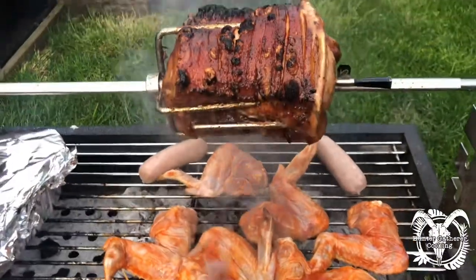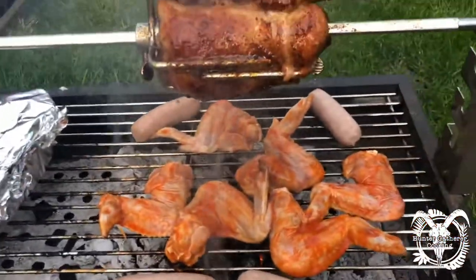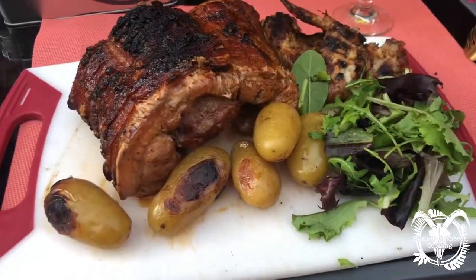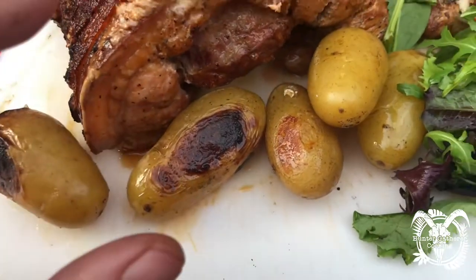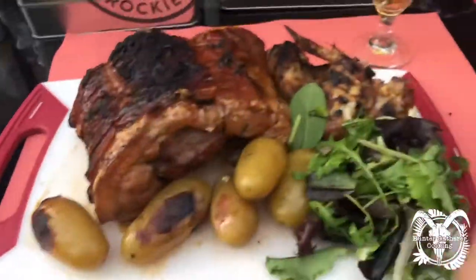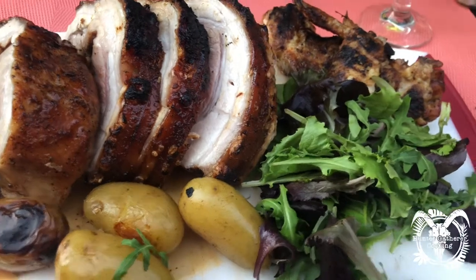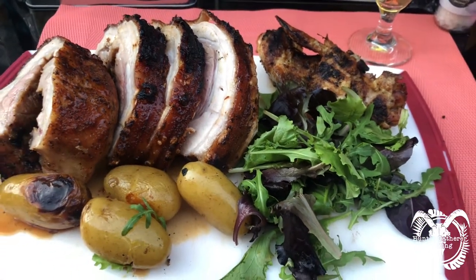Wow, this thing is done now. We'd put some potatoes down in the coals earlier — I'm going to get the pork off now, let it rest. Dinner tonight: spit roast pork belly with a couple of chicken wings on the side. The potatoes came out really well — just put them in a pan with tinfoil and throw them in the ashes with some garlic and oil. I'm going to carve up this pork belly. I'm happy with that — it does look a little bit pink but I think it's just the lighting. Let's try this pork with the rub. Yeah, sweet — really really tasty!